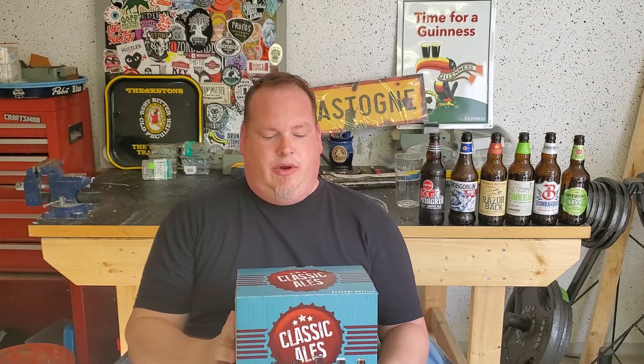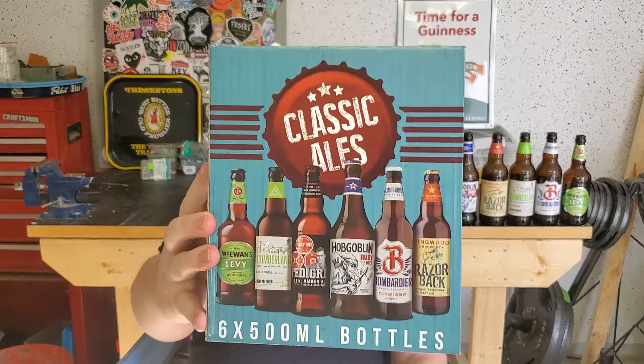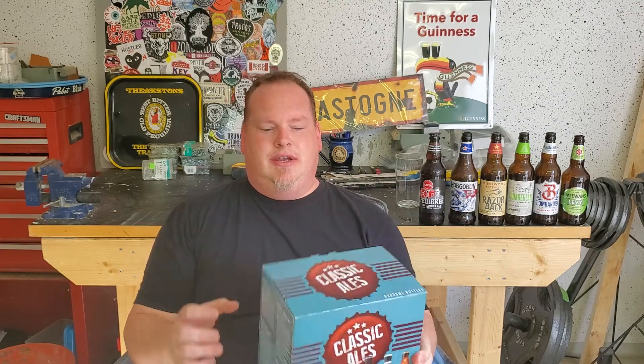Welcome back to Crushable. I'm Drew, not a beer expert, but I have drank beer on three different continents. Like I said in the last video, today we are going to talk about this classic ales box, which I got at Lidl, which is similar to Aldi in Germany. You can buy beer at the grocery store, and this is a collection of British ales, and it was $6.99.